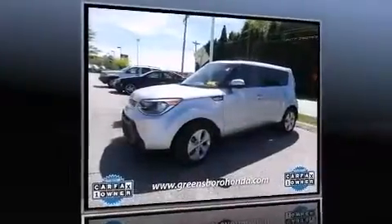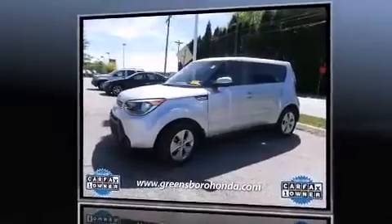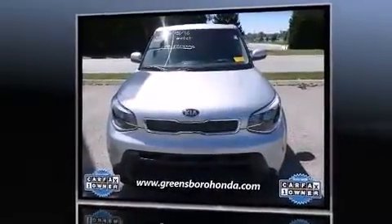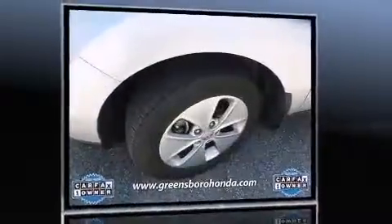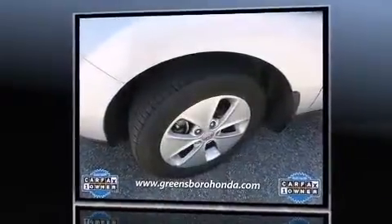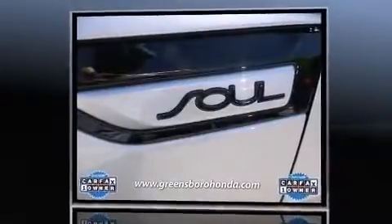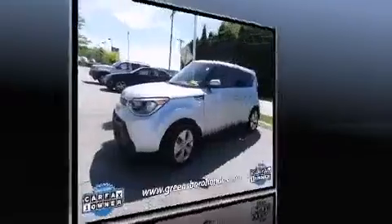Step into the 2015 Kia Soul. Smooth gear shifts are achieved thanks to the efficient four-cylinder engine, and for added security, dynamic stability control supplements the drivetrain. Kia prioritized comfort and style by including variably intermittent wipers and adjustable headrests in all seating positions.